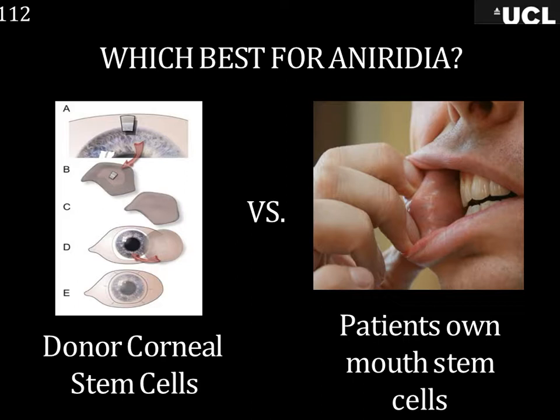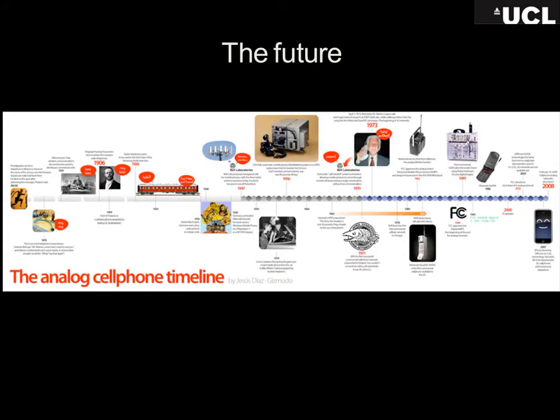We hope to answer the question: are you better off using donor cells from an eye, or your own mouth stem cells? That's a really important question for treating patients with corneal disease and aniridia. When I'm feeling negative about research — when cells have died, infections spread through the lab — I look at the progress of the telephone, from prehistoric times through the first telephone to the 1980s brick phone. If you'd told someone then that you could watch TV streaming on your mobile, they'd never have believed you. That's where we are — I don't believe things are impossible, but it will take time, just like mobile phones did.